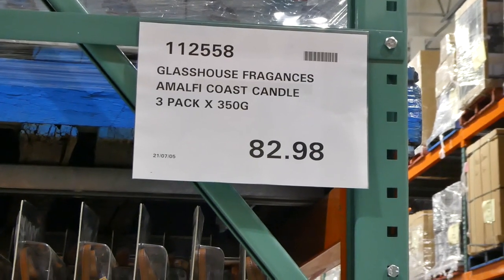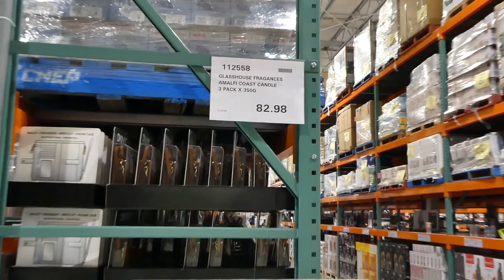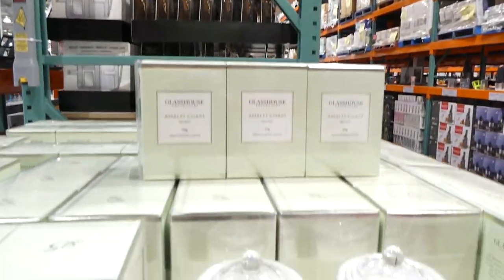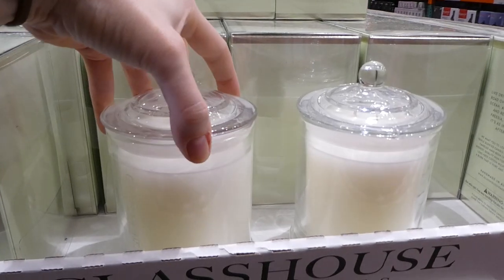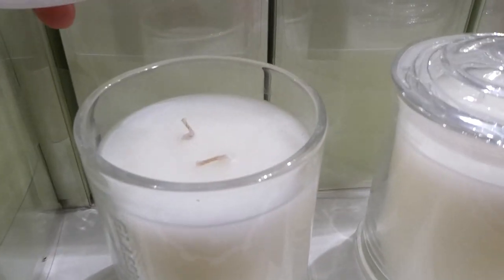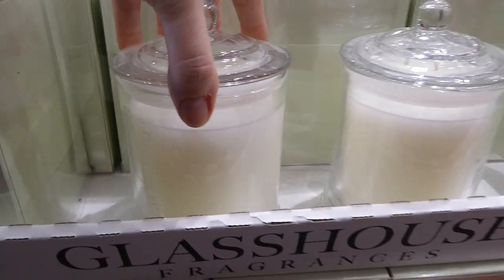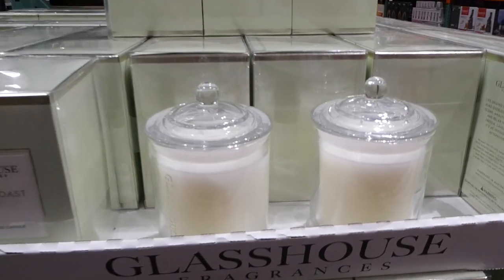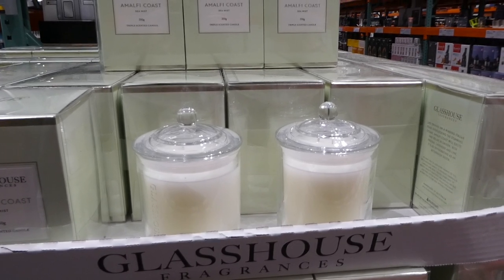The Gloss House Fragrance Amalfi Coast Candles, the three-pack at 356 grams, are on sale right now for $82.98. They're a manager special at our Costco. They come in really nice gloss jars, they're two-wick candles and triple scented — sea mist is what they smell like. There's no discontinued date, so it looks like they'll be on sale until they're all gone.